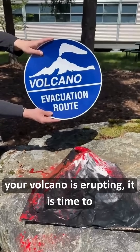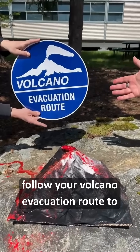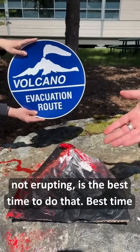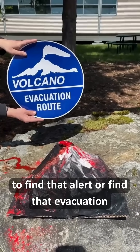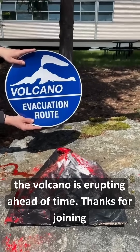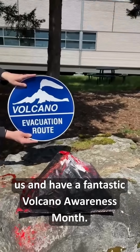It's a reminder that when your volcano is erupting, it is time to follow your volcano evacuation route to safety, usually to high ground. But right now, while it's not erupting, is the best time to do that — the best time to find that evacuation route and learn where it is, so you know what to do ahead of time. Thanks for joining us and have a fantastic Volcano Awareness Month.